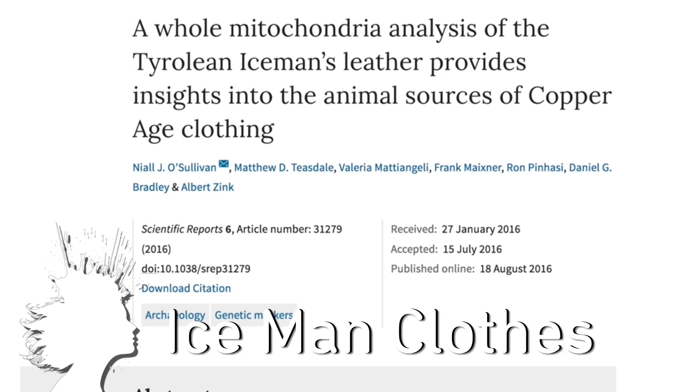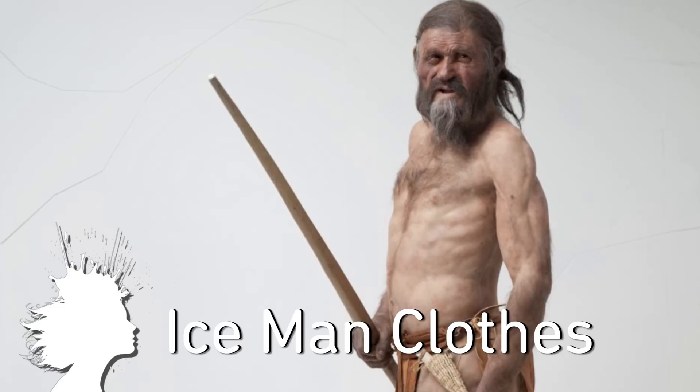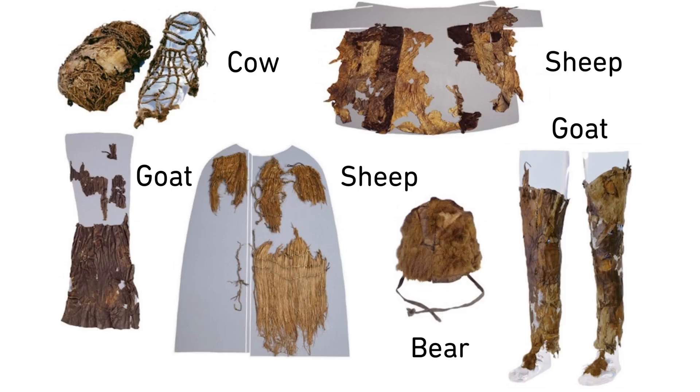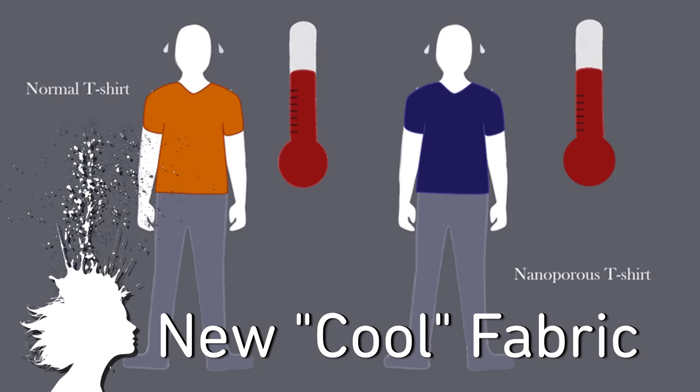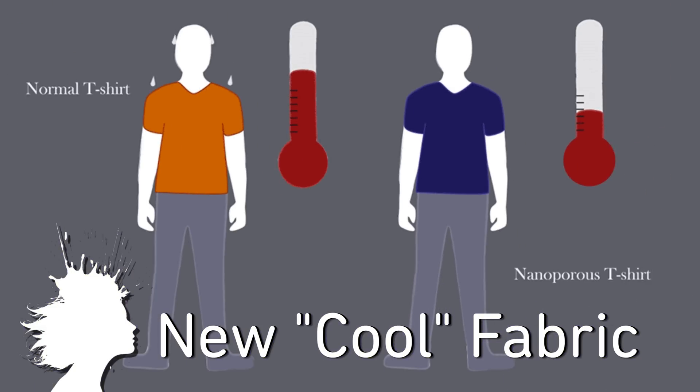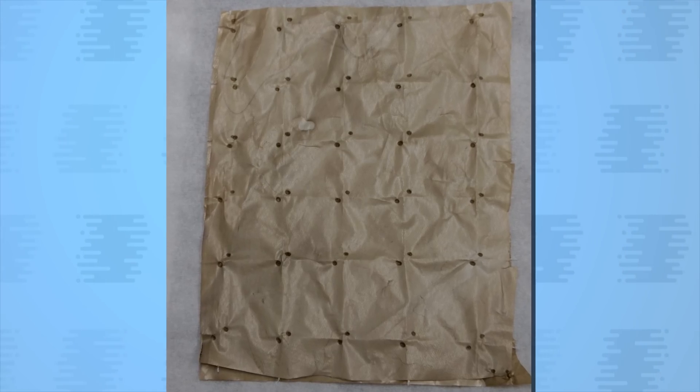Analysis of mitochondrial DNA reveals that a resourceful 5,300-year-old ice man wore a sheepskin loincloth, cow leather shoelaces, goat hide leggings, a sheep and goat mixed coat, and a brown bear hat. Meanwhile, researchers at Stanford developed a new fabric that, unlike cotton, allows infrared radiation to pass through it — so you'll feel 4 degrees cooler if you're wearing plastic clothes.